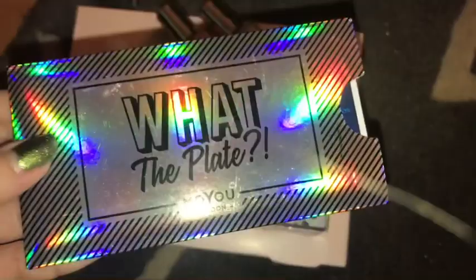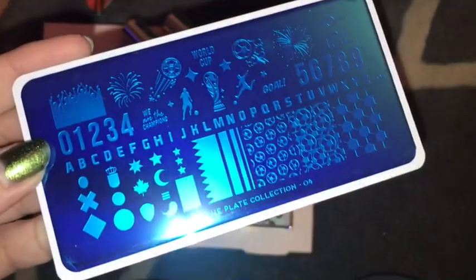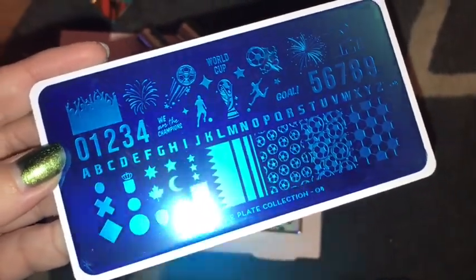Next up we have this Butopia set and this was from TK Maxx — I cannot wait to use the glitter, it looks beautiful. Next up we have a Moyou London plate and this is the football World Cup plate. I'm going to mainly use this for the football stamping, but it's amazing and I can't wait to use this. I hope I can get stamping again — it looks amazing.